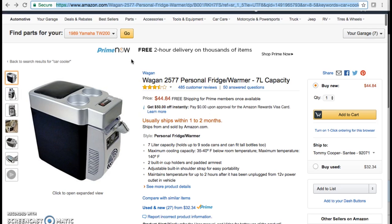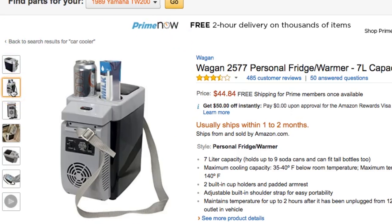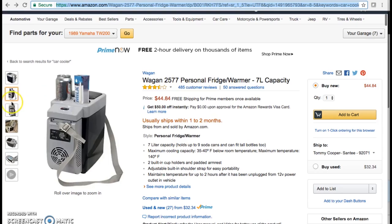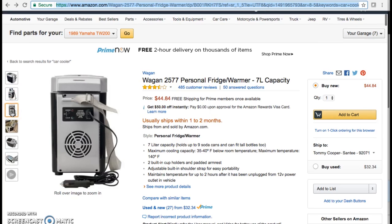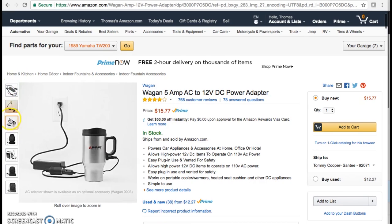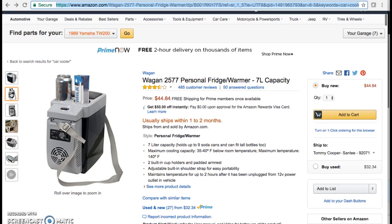Another item I cannot go on a road trip without is a cooler that actually plugs in. How amazing is it that you'd never have to worry about restocking ice or the water from melted ice leaking everywhere? Not only does it have a cord to plug straight into your car, you can also buy an adapter to plug it into the wall when you reach your destination. It's also a great way to keep healthy snacks with you in the car without spending a fortune at gas stations.